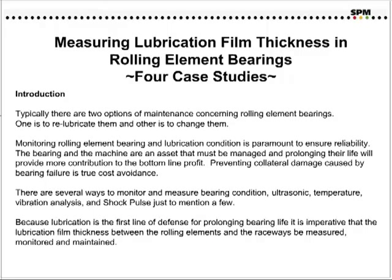Measuring lubrication film thickness in rolling element bearings — four case studies. Typically, there are two options of maintenance concerning rolling element bearings: one is to re-lubricate them, and the other is to change them. Monitoring rolling element bearing and lubrication conditions is paramount to ensure reliability. The bearing and the machine are an asset that must be managed, and prolonging their life will provide more contribution to the bottom line profit.